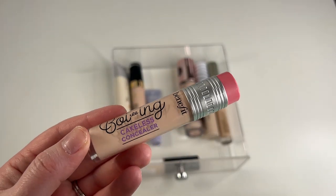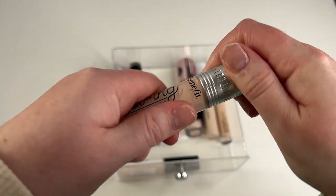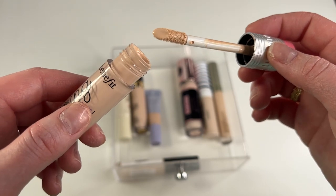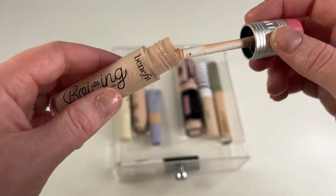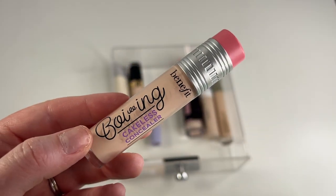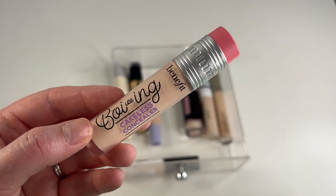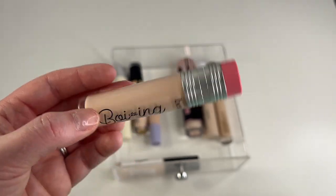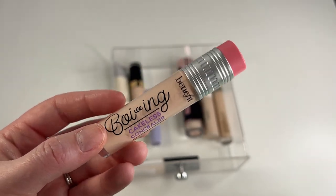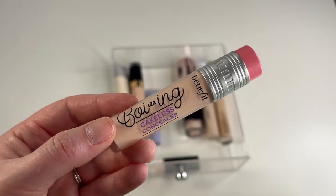Another keep is going to be my Benefit Boing Cakeless Concealer in shade number one. It's just a little bit orangey on me, but I can make it work with powder and foundation and all that. It's a nice thin formula and has decent coverage, but it's definitely not my favorite concealer ever. I did get this half off during the Ulta 21 Days of Beauty last year. It's adorable that it looks like a little pencil — my ex-teacher heart loves this. But I don't dislike it enough to get rid of it, so I am going to go ahead and keep it.